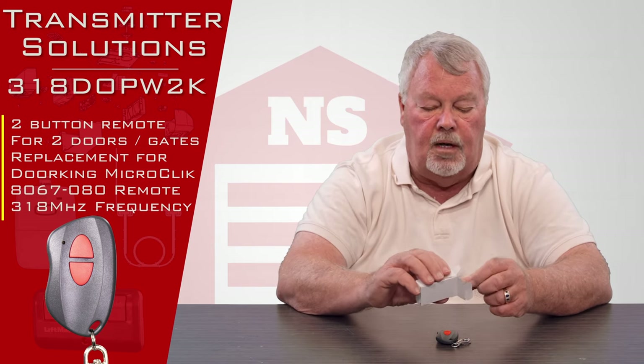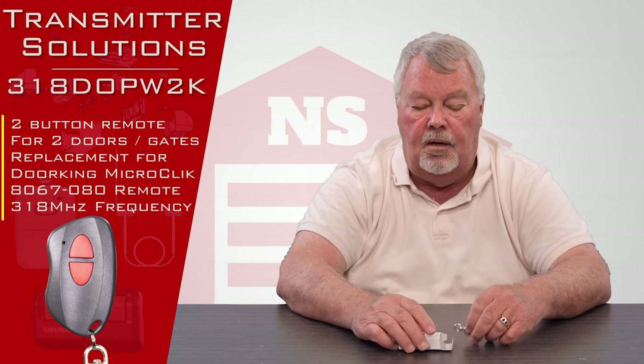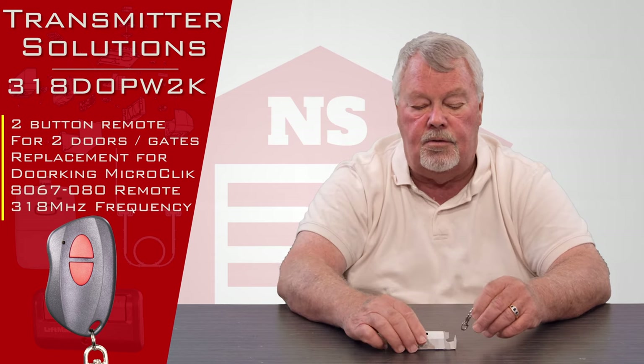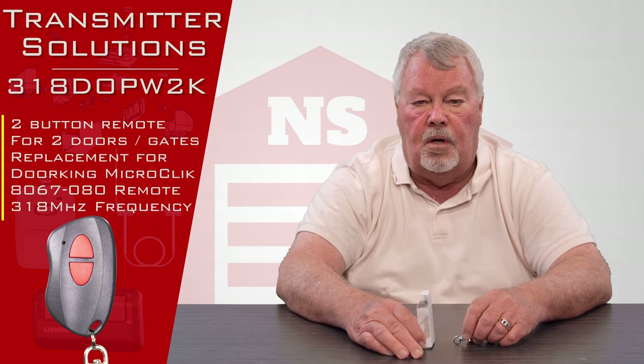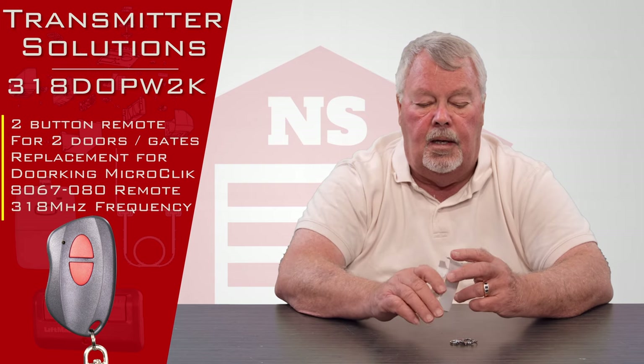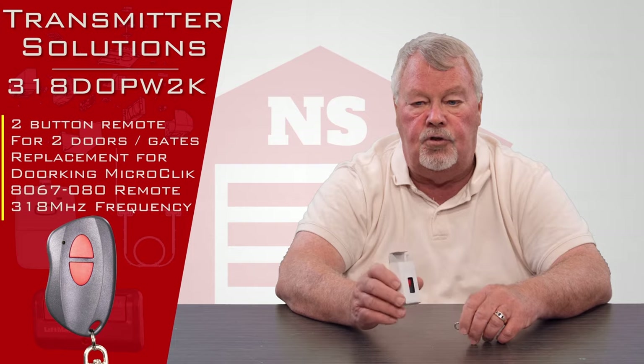This is a long-standing product — we've sold them for years. Our employees are very well trained and knowledgeable about it. So if you get it and run into trouble, pick up the phone and give us a call. We're always here to help you. And as always, we've got them — come get them, you'll enjoy them.